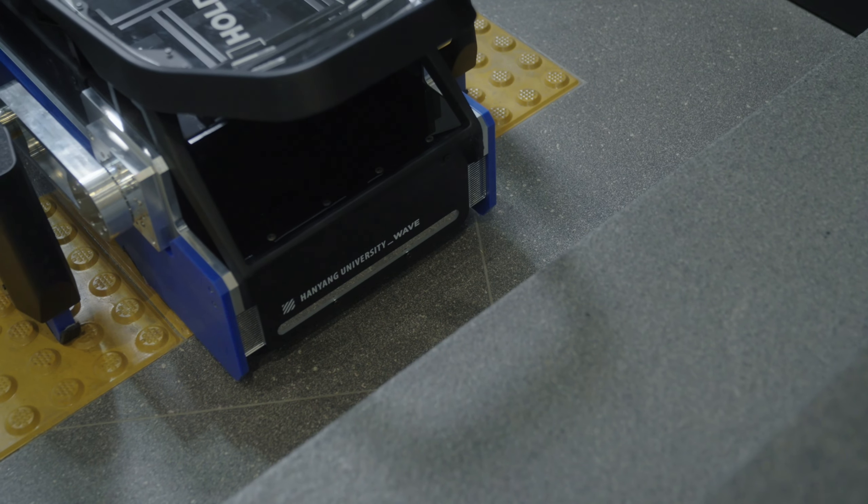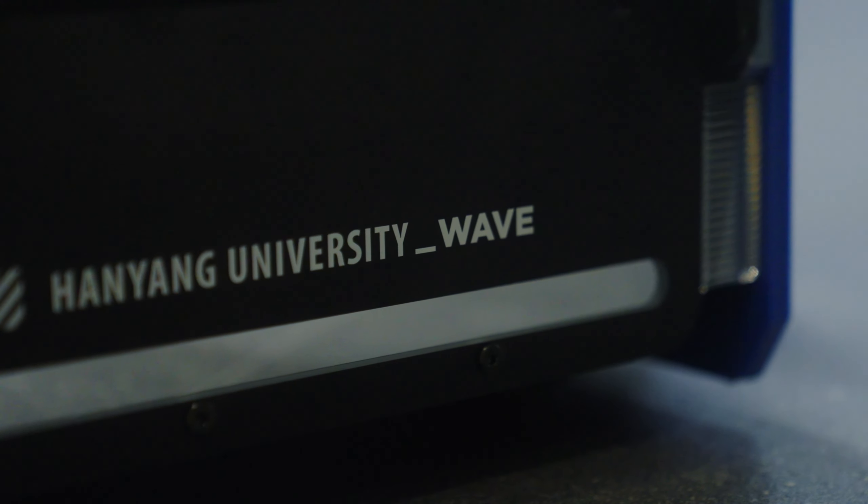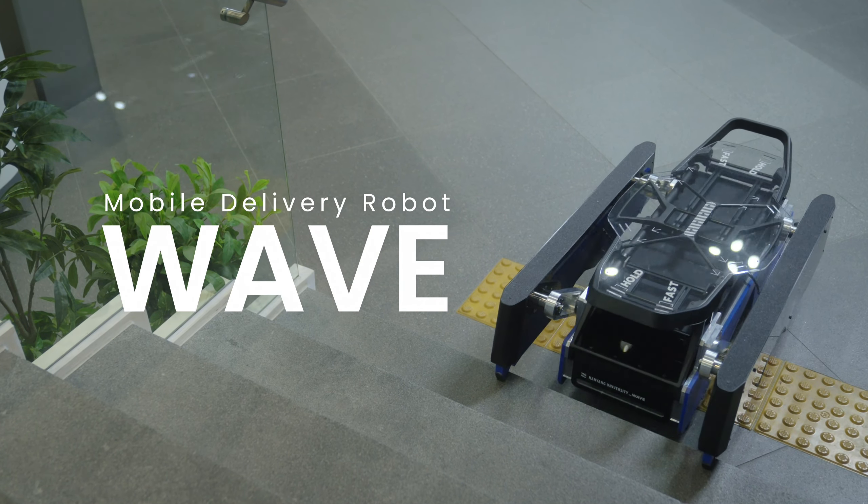Meet our new definition of stair mobility. This is WAVE.